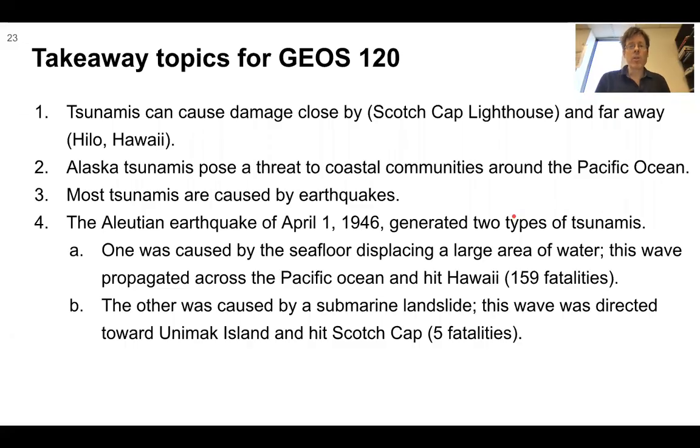Some takeaway topics: Tsunamis can cause damage close by, such as the Scotchcap lighthouse, and far away, such as Hilo, Hawaii. Alaska tsunamis pose a threat to coastal communities around the Pacific Ocean. Most tsunamis are caused by earthquakes. The Aleutian earthquake of April 1, 1946 generated two types of tsunamis: one caused by seafloor displacement propagated across the Pacific and hit Hawaii, causing 159 fatalities; the other, caused by a submarine landslide, was directed toward Unimak Island and hit Scotchcap, causing five fatalities.